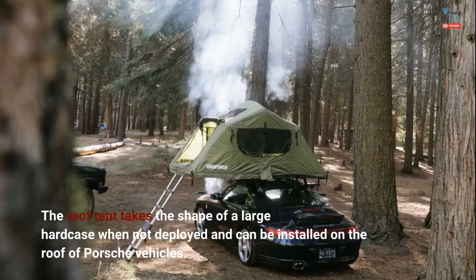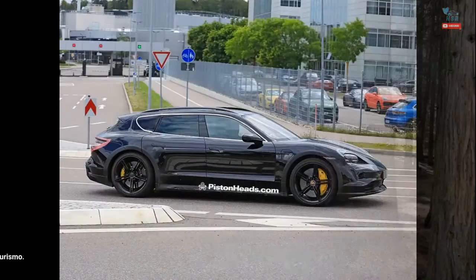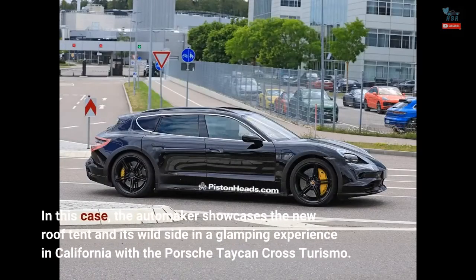The roof tent takes the shape of a large hard case when not deployed and can be installed on the roof of Porsche vehicles. The automaker showcases the new roof tent and its wild side in a glamping experience in California with the Porsche Taycan Cross Turismo.